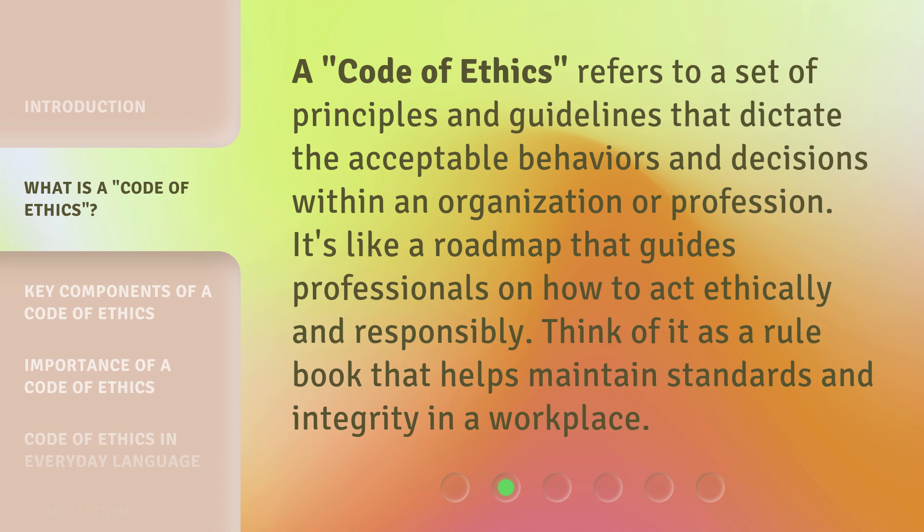A Code of Ethics refers to a set of principles and guidelines that dictate the acceptable behaviors and decisions within an organization or profession. It's like a roadmap that guides professionals on how to act ethically and responsibly. Think of it as a rulebook that helps maintain standards and integrity in a workplace.